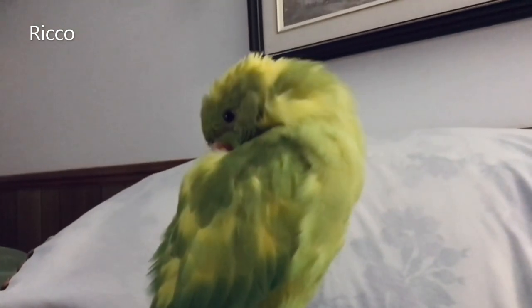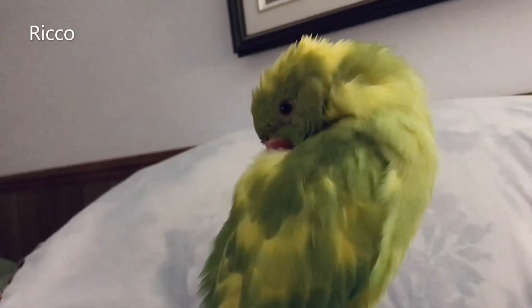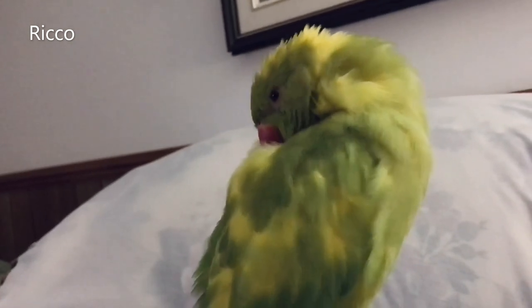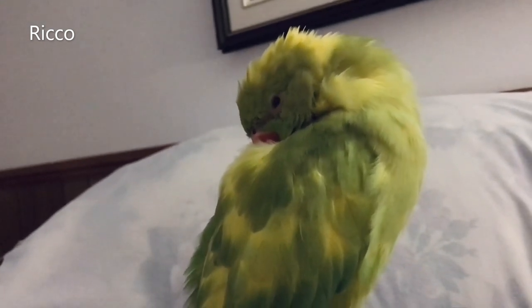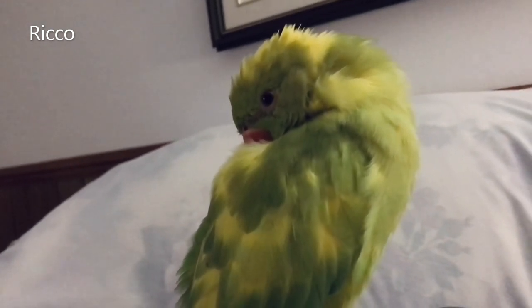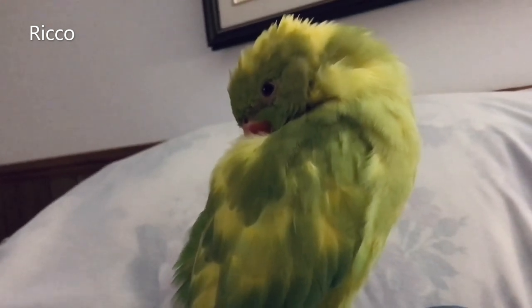Number two: temperature. Pet birds can get chilled in cold temperatures or when the weather changes. For this reason, it is best to keep room temperatures anywhere between 70 to 75 degrees Fahrenheit, or between 21 to 24 degrees Celsius.